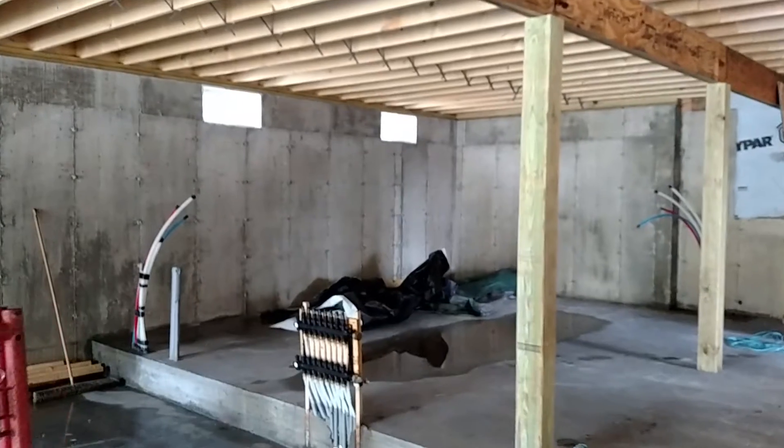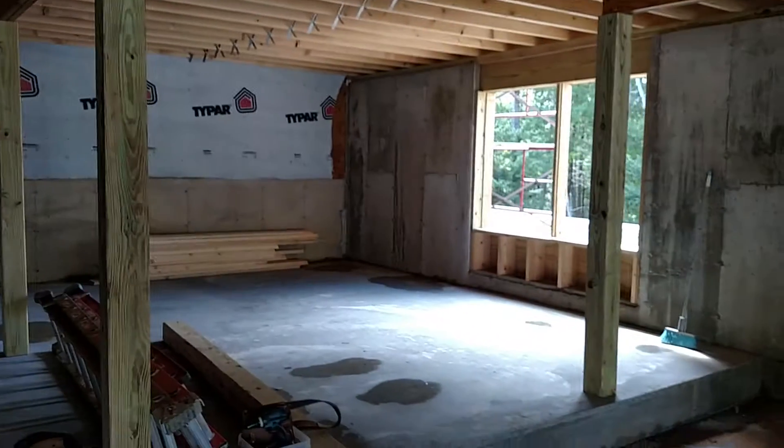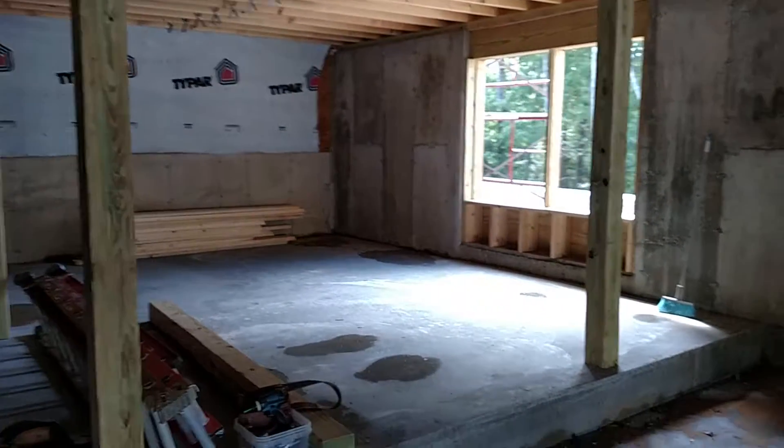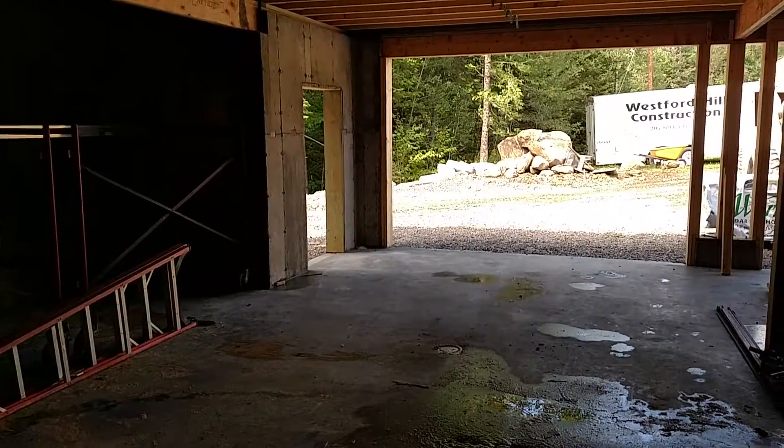This area down here will be a utility room, and in this corner that'll be a bedroom. This area out here will have enough space to park a couple of vehicles.